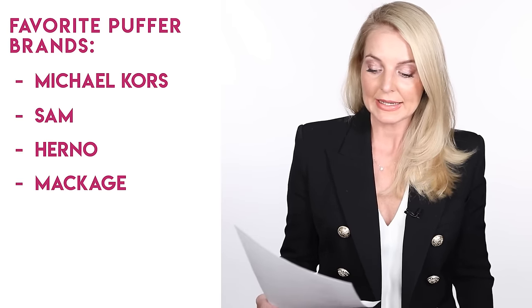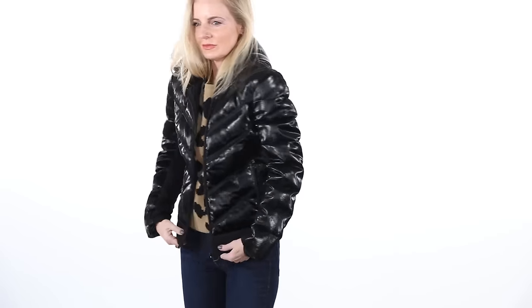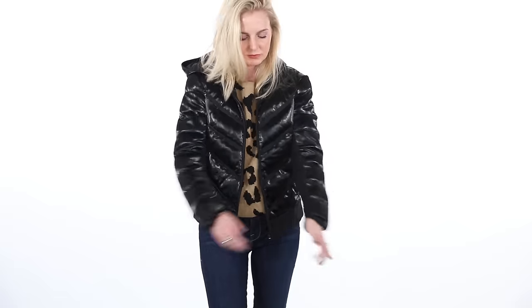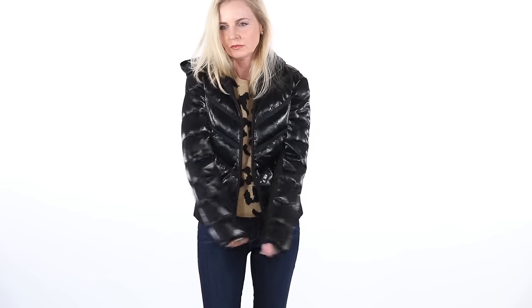Other puffer brands I'm a big fan of: Herno, Mackage, and Blank Noir. Here is a Blank Noir puffer I wanted to show you. It's more of an athleisure puffer — one you'd wear to the gym or out running errands. It does have some mesh panels and it's quite fitted. It's like one you could actually jog in; it's more of an activewear jacket.